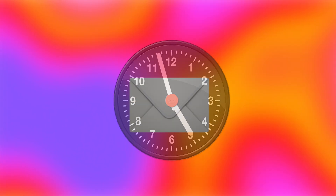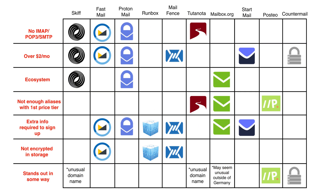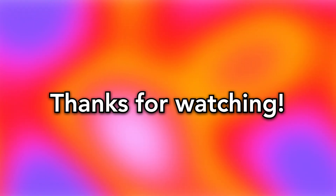As you can see, at this point in time there really isn't a service that manages to avoid all the problems. But there are some really great options, and by using this video as a guide, you can find an email solution that meets your needs. Thanks for watching. I'll see you in the next video.